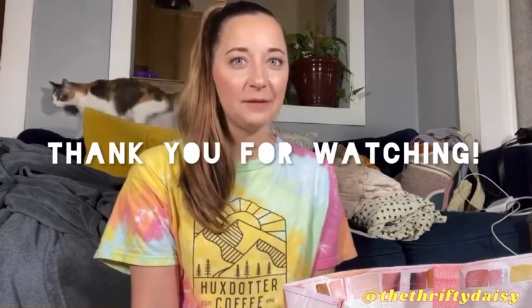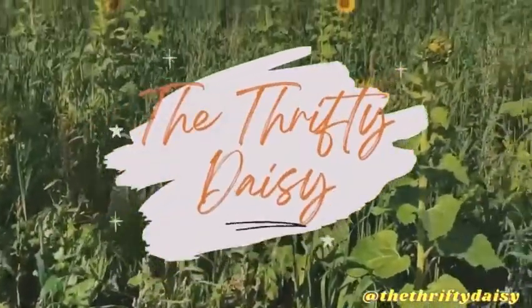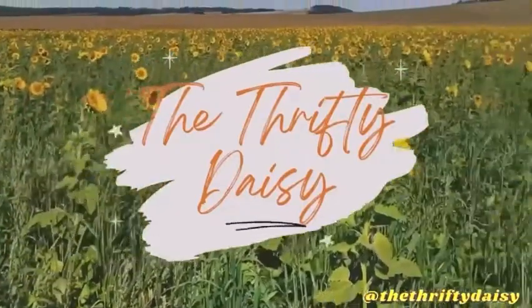That is it for my big thrift haul that I have been saving for you guys. I hope you enjoyed this video. If you like these types of videos, let me know by giving this video a thumbs up and subscribing to my channel. I have a new video coming up next week. If you have made it this far, leave a comment down below saying 'cat' — C-A-T. We'll see you next time. Thank you.